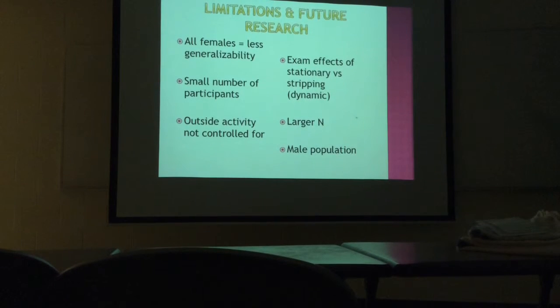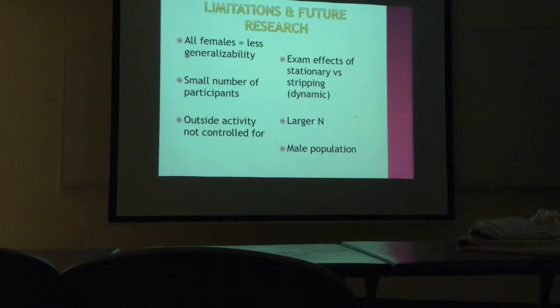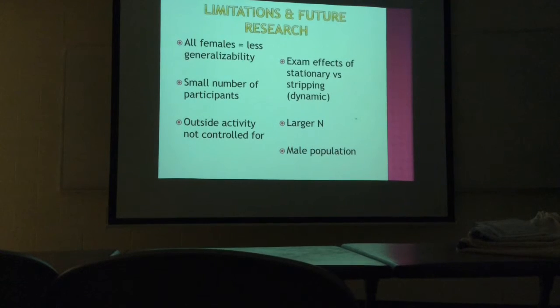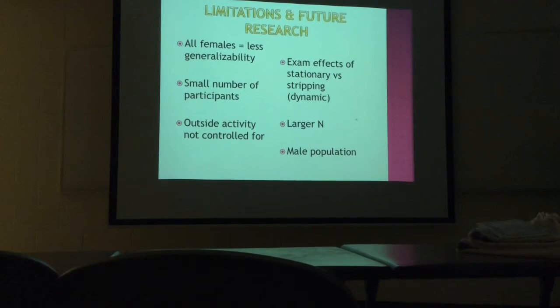Some limitations of this study: one is that I had all females, so this will be less generalizable to the general population. I also had a small number of participants, which makes it tough to see how great the effect was with only five people. We also didn't control for outside activities — we didn't tell them they couldn't play sports or get another treatment — so we had no way of knowing if someone was also getting a foot massage twice a week. As far as future research goes, I'd like to see someone examine the difference between a stationary method and a dynamic method called stripping. I'd also like to see a study with a larger population, including males.